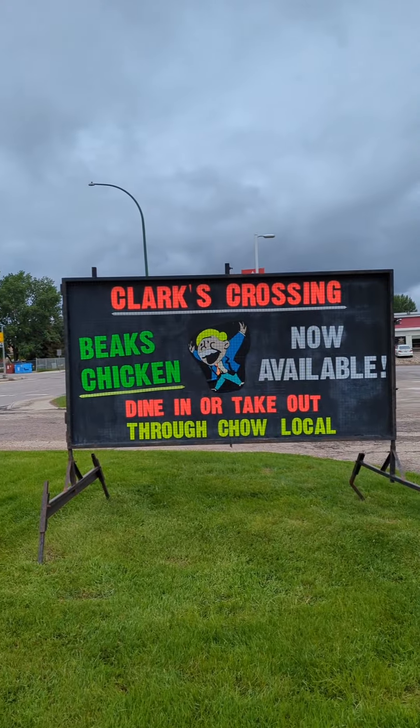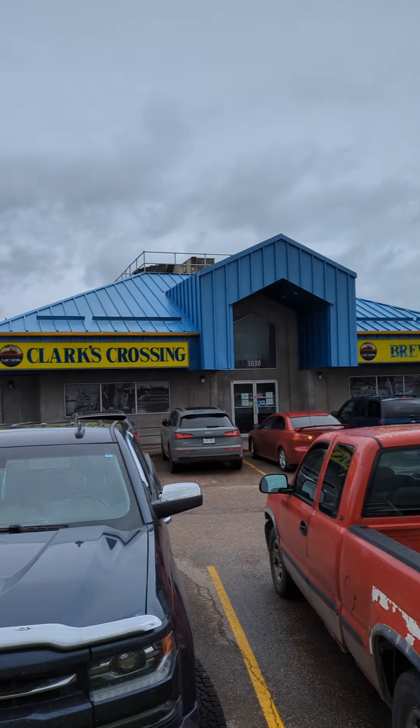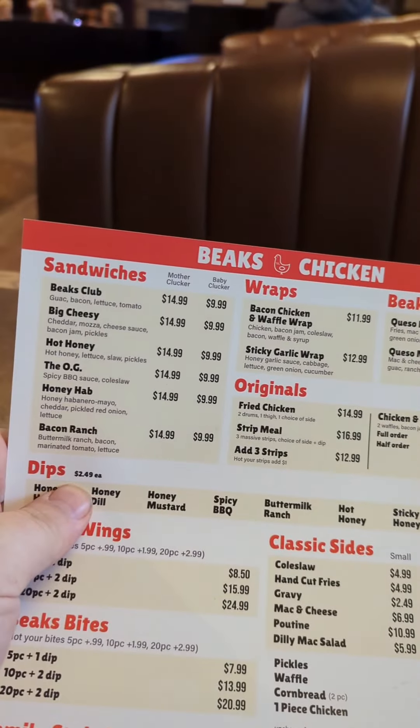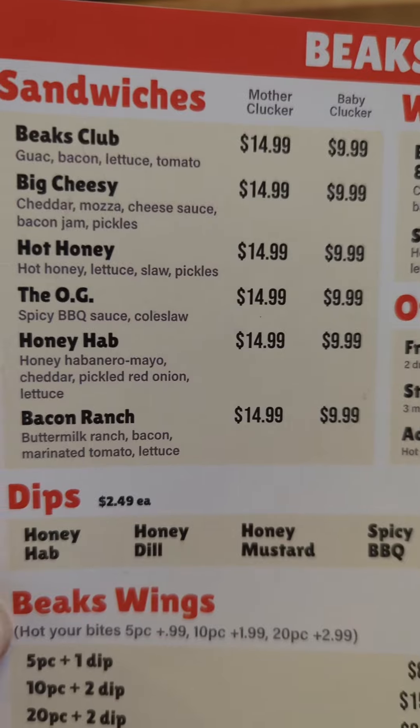Saskatoon Sandwiches with Sandwich Dad, hello! Today I'm finally trying Beaks Chicken, out here in the Confed neighborhood at Clark's Crossing Pub. I've been hearing about their chicken sandwiches for a while now. Beaks is a Saskatchewan chicken chain. They have restaurants in Regina, Moose Jaw, and now here in Saskatoon.